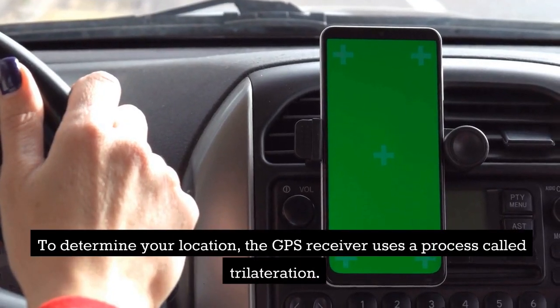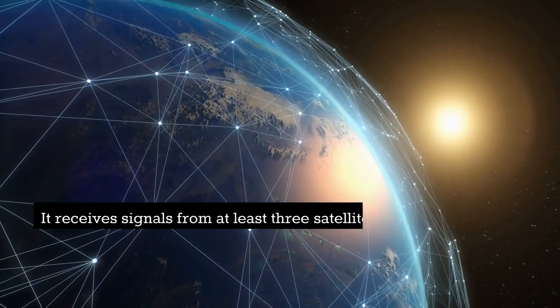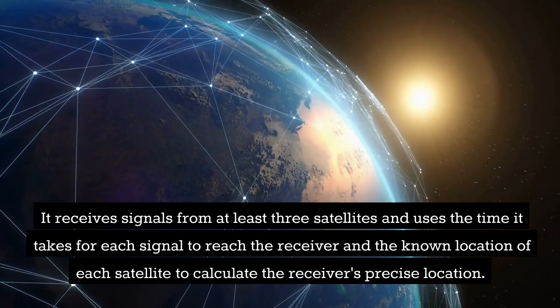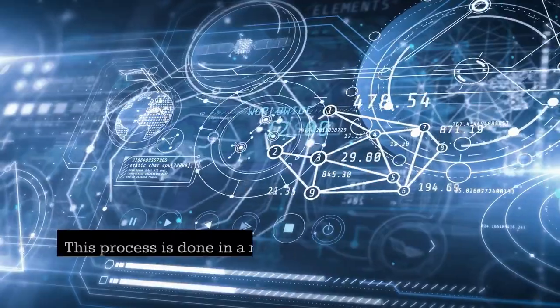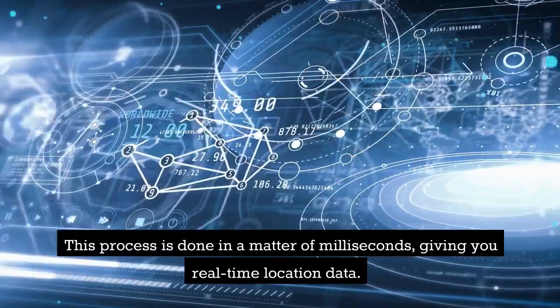To determine your location, the GPS receiver uses a process called trilateration. It receives signals from at least three satellites and uses the time it takes for each signal to reach the receiver, and the known location of each satellite, to calculate the receiver's precise location. This process is done in a matter of milliseconds, giving you real-time location data.